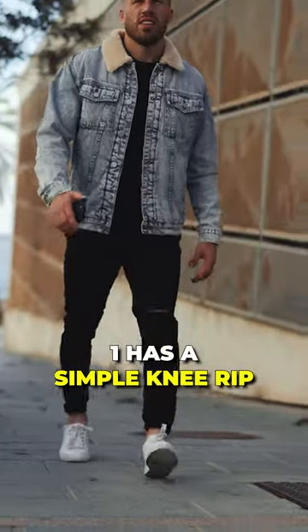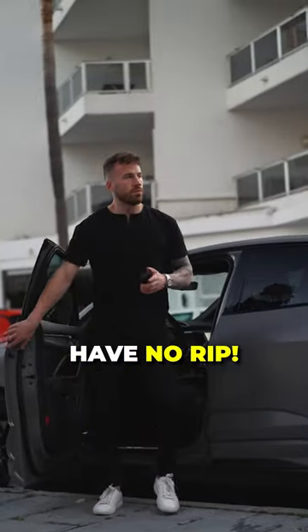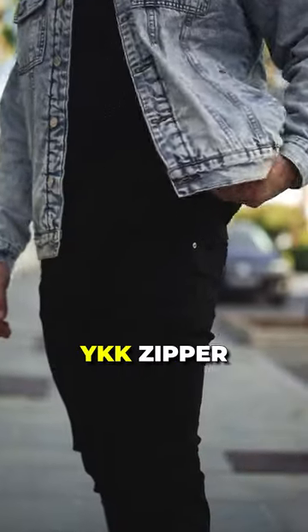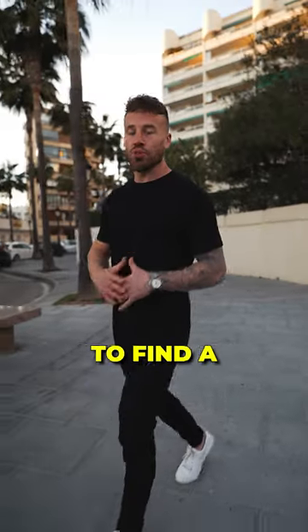They come in two versions. One has a simple knee rip, or if you prefer a classier look, the ones I'm rocking right now have no rip. And the details are on point — it has a top-tier YKK zipper on the fly and Edge-branded aluminum buttons.